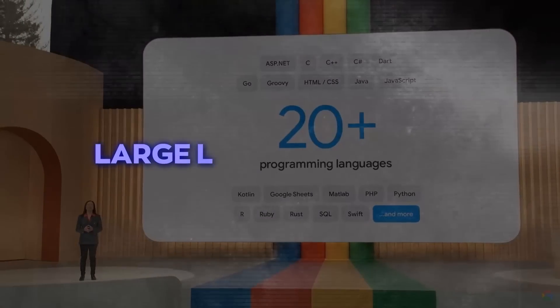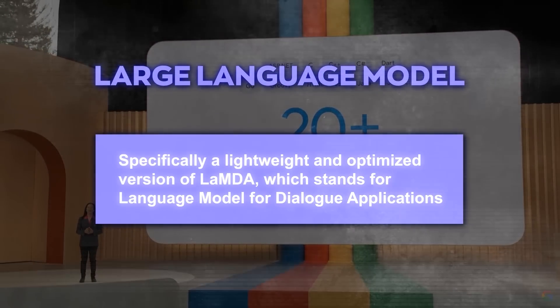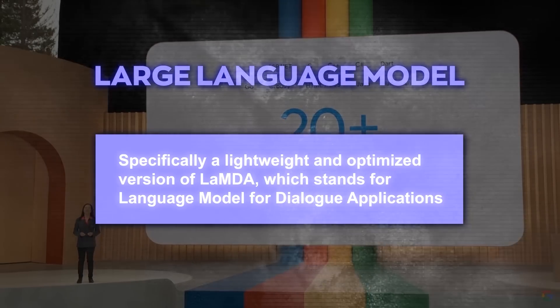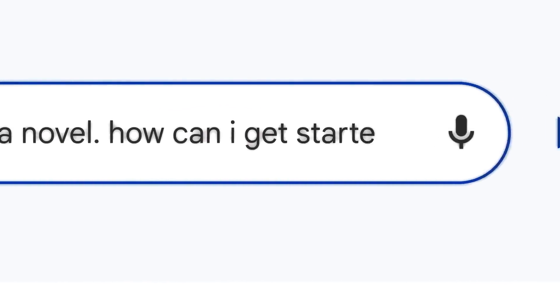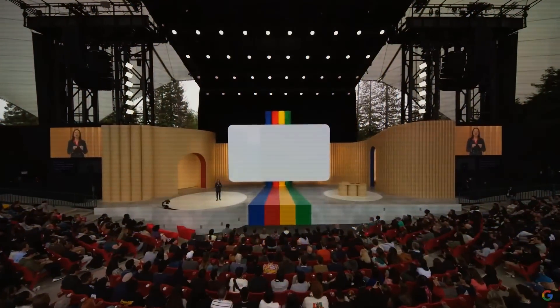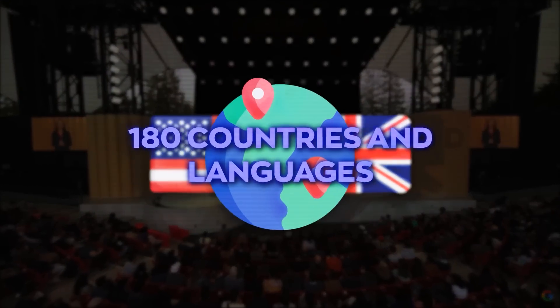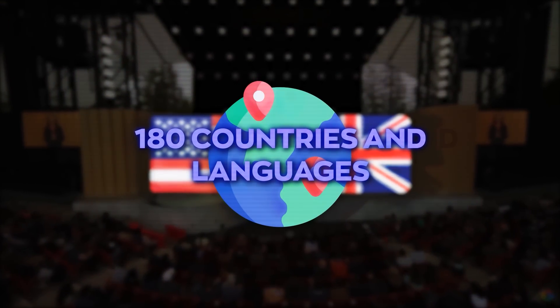Bard is powered by a large language model, or LLM — specifically a lightweight and optimized version of LaMDA, which stands for Language Model for Dialog Applications. LaMDA is Google's breakthrough technology that can generate natural and coherent conversations on any topic. Bard was initially available only in the US and the UK, but it has since expanded to more than 180 countries and languages.